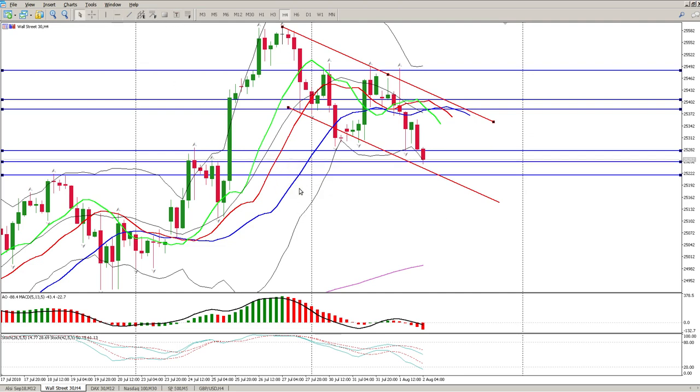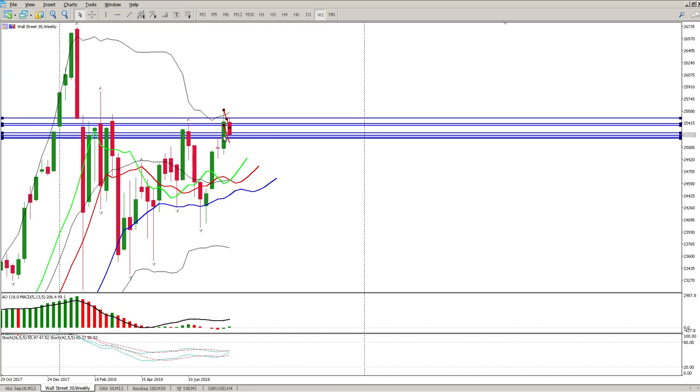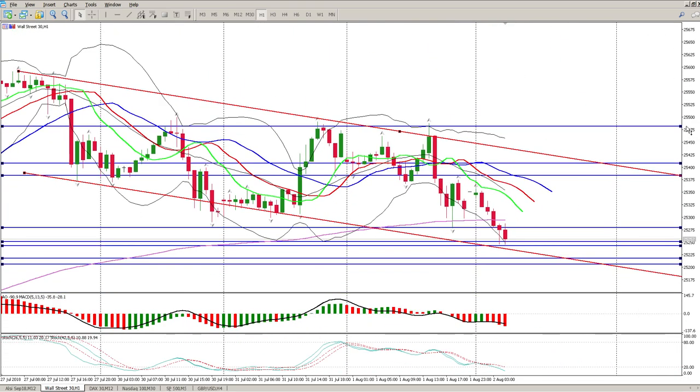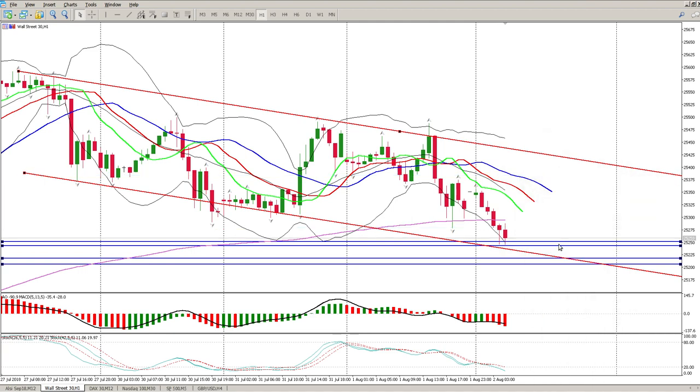I am looking for areas to get long, looking at these levels here. Every tail tells a story — you can see one, two, three, four tails inside here. We have a weekly level at this area as well — weekly levels, daily, one-hour, 30-minute — a whole lot of support levels here. What I'll be looking for today is to see how these levels hold up price. You should see something like indecision, ranging, trending slightly down, and then eventually a break to the upside.